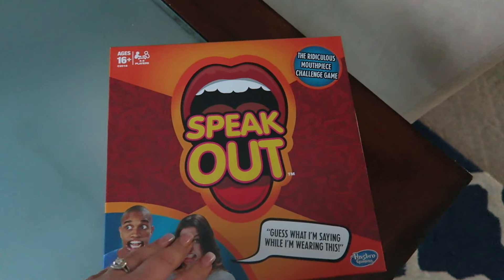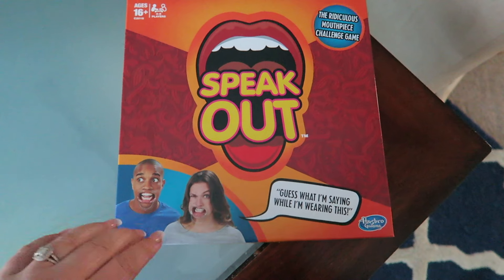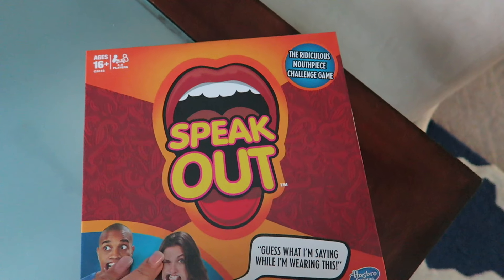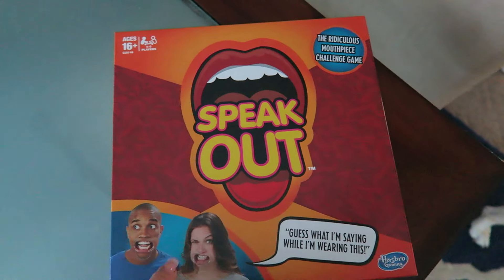This is that game we played last night - it's called Speak Out. We just got it at Meijer, but you can probably get it anywhere. It was only like 20 bucks - it's so funny, I highly recommend this game. Guys, why is Gilmore Girls so good? I love it. In the beginning I wasn't sure if I loved it, but I love it now. I'm at the very end of season three and I love it.